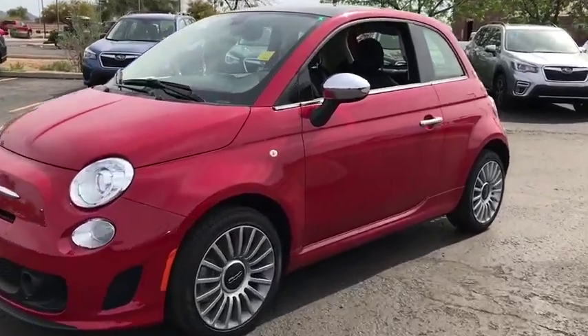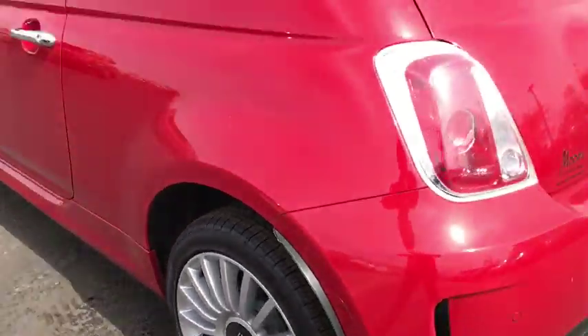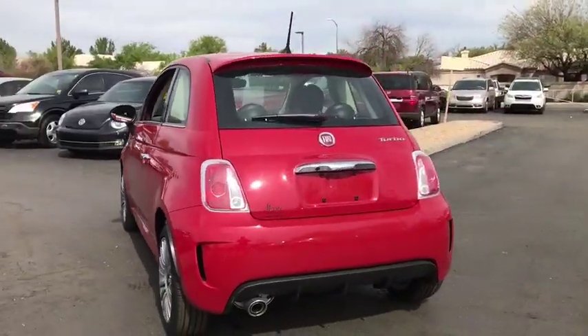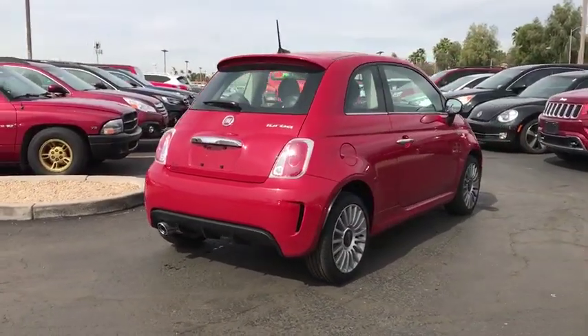The 2018 Fiat 500. The Fiat 500 offers exciting models infused with style, technology and convenience features to make life on the go more personalized and comforting.